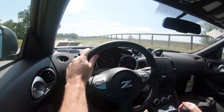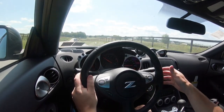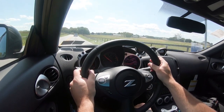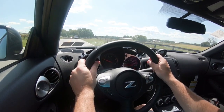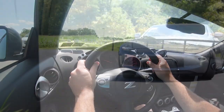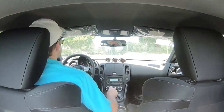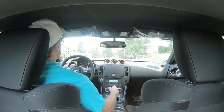The NISMO Z is slightly different — same engine setup but a little more power, coming in at 350 horsepower at 7,400 RPM and 276 pound-feet of torque at 5,200 RPM, sent to the rear wheels through a six-speed or seven-speed automatic. Zero-to-60 time is only a tenth of a second better than the base trim, at 4.9 seconds, with the same MPGs as the non-NISMO Z.